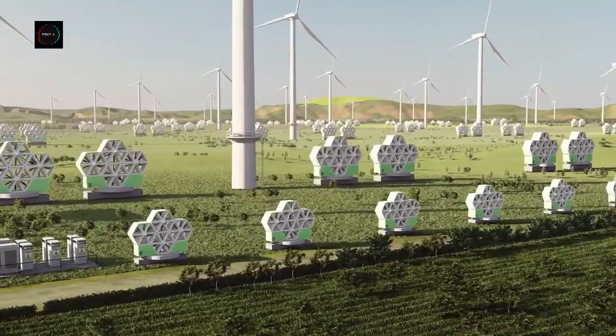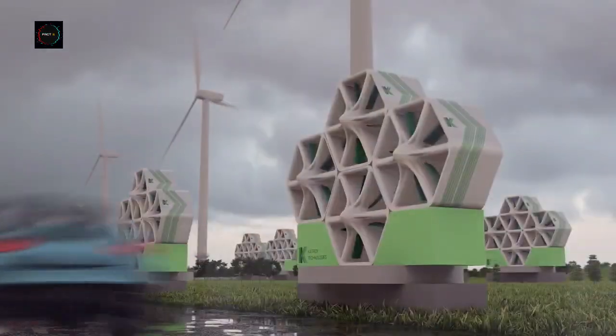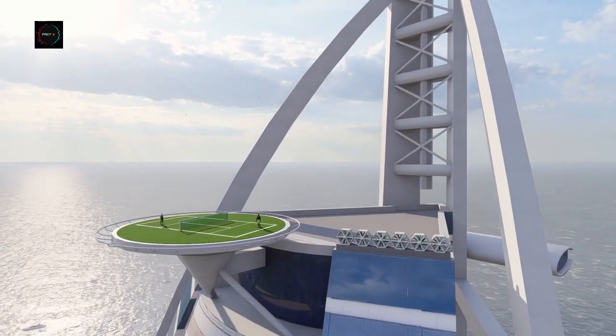Katrick Technologies' wind panels provide a new solution for wind energy in urban areas where traditional turbines are impossible.